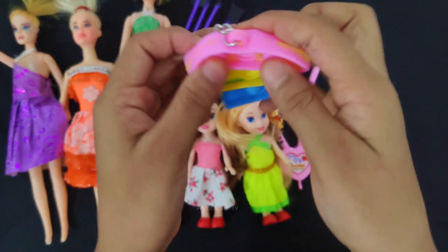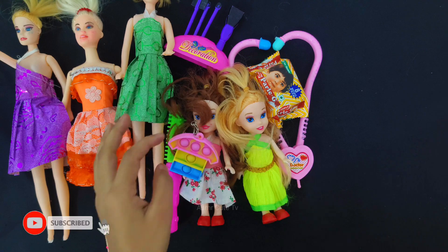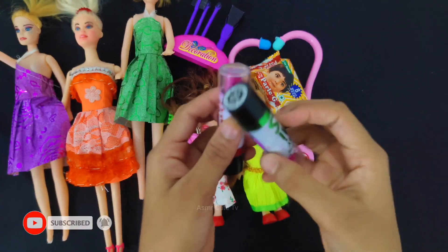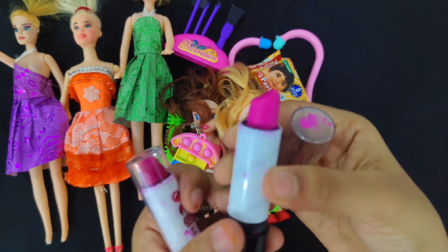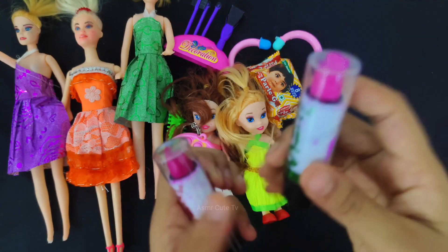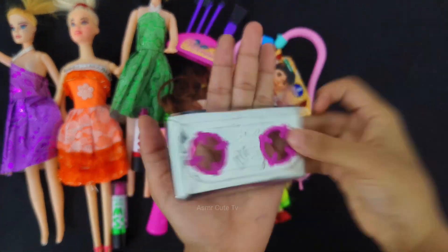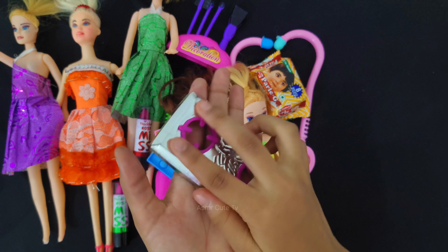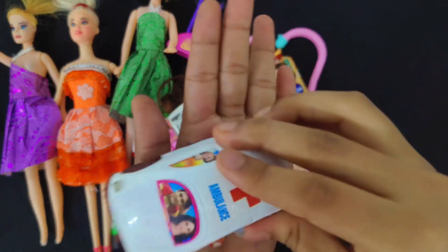0.5 mm. I can see you later. At the end of the day you can see the next one. You can see, the rest are finished.